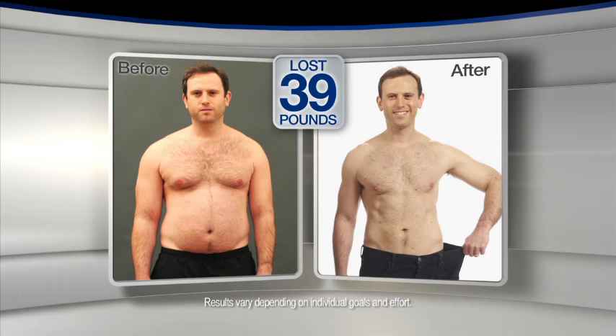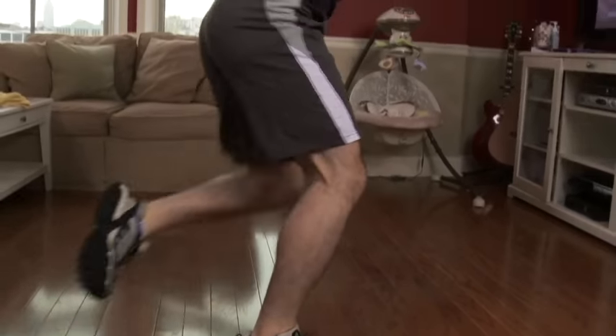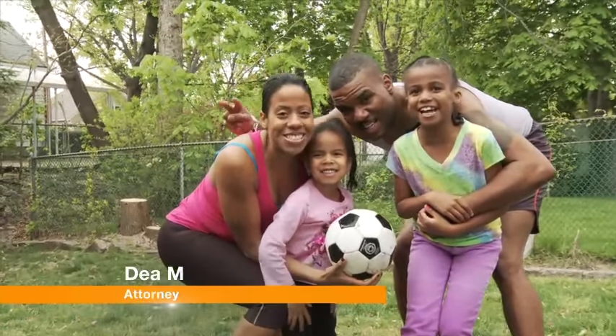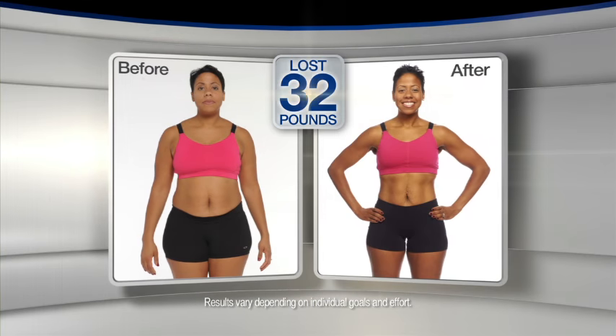With 10 Minute Trainer, I lost 39 pounds, 7 inches off my waist. Working out with Tony at home, better than any gym workout I've ever had. I'm very busy — I'm a professional, I'm a mother. With 10 Minute Trainer, I've lost 32 pounds.